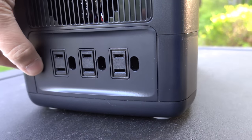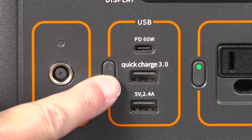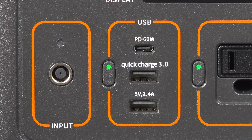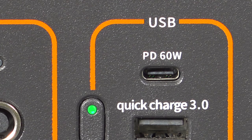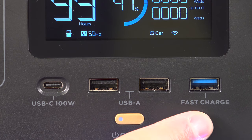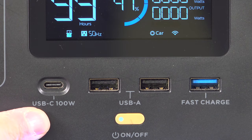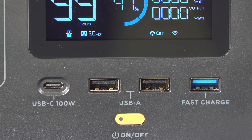Another really popular use for these is to run USB chargers, laptops, and phones. The Jackery gives you 3 USB outlets in total: a 60W USB-C along with 2 regular USB plugs. The EcoFlow gives you 4 ports: 3 regular USBs and a 100W USB-C. That's a big difference, especially if you want to run a laptop directly from the unit.